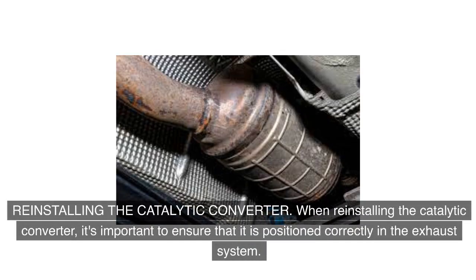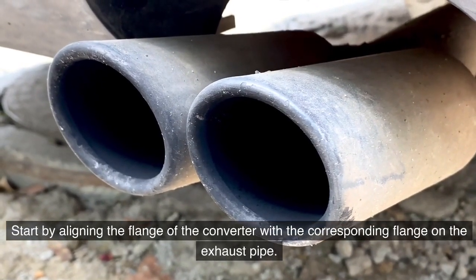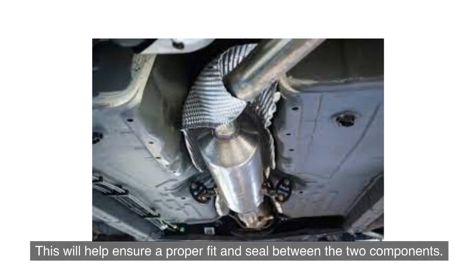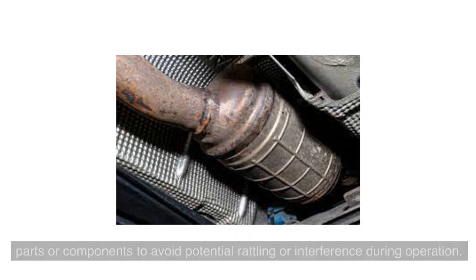When reinstalling the catalytic converter, it's important to ensure that it is positioned correctly in the exhaust system. Start by aligning the flange of the converter with the corresponding flange on the exhaust pipe to ensure a proper fit and seal between the two components. Additionally, make sure the converter is positioned away from any nearby parts or components to avoid potential rattling or interference during operation.